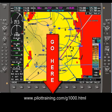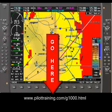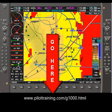To find more information about the G1000, visit us at pilottraining.com/G1000.